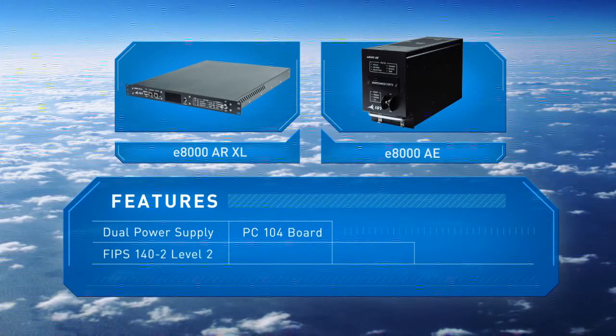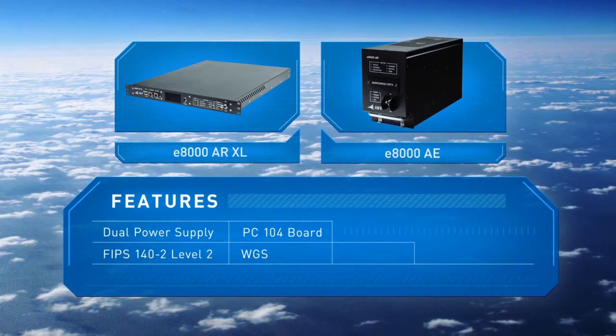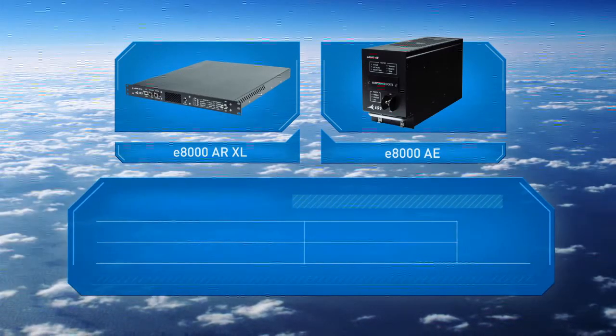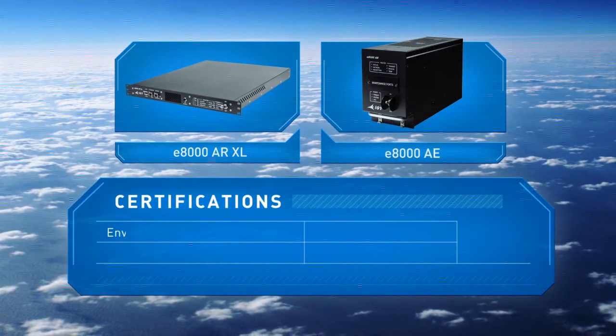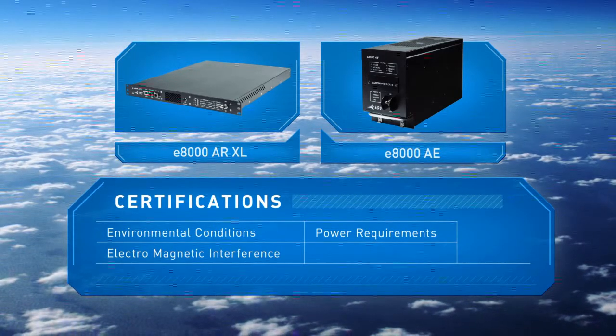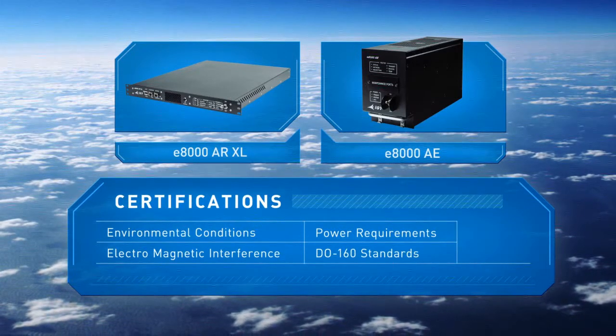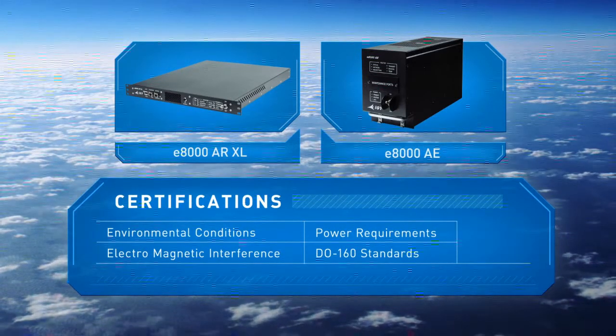Both routers are FIPS 140-2 Level 2 compliant and WGS certified with TRANSEC. They meet the military certification standards for environmental conditions, power requirements, and electromagnetic interference. And the E8000 AE meets DO-160 standards for airborne communication compliance.